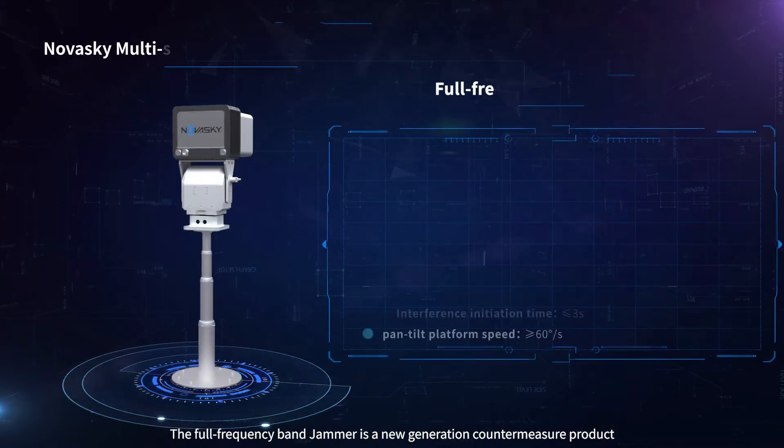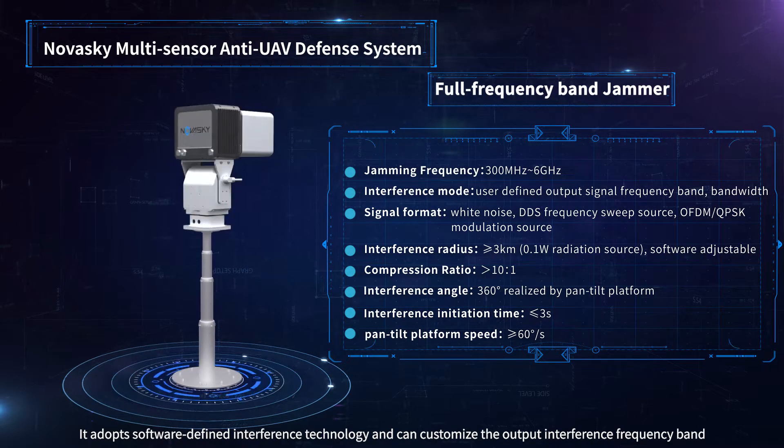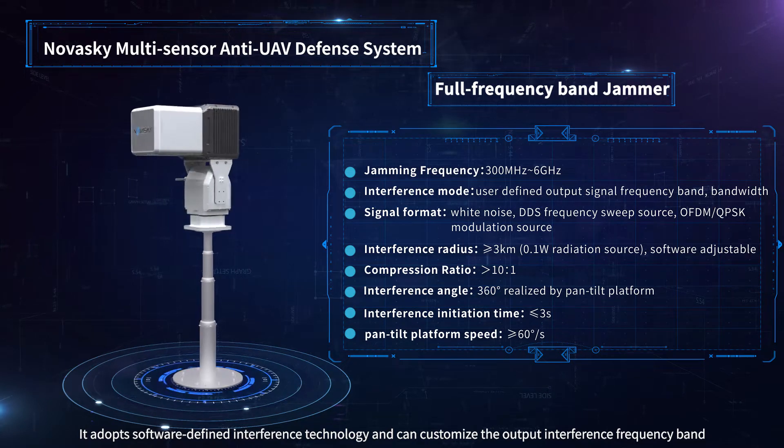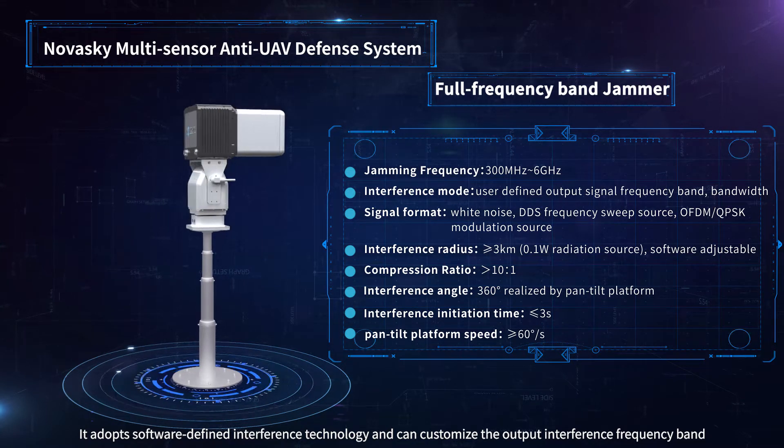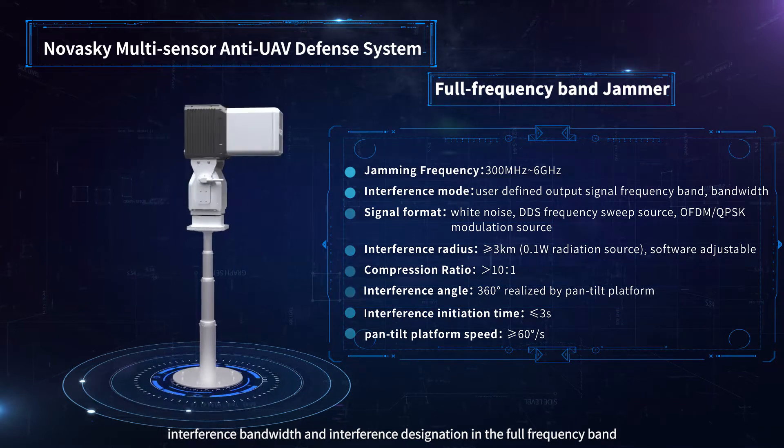The full frequency band jammer is a new generation countermeasure product. It adopts software-defined interference technology and can customize the output interference frequency band, interference bandwidth, and interference designation across the full frequency band.